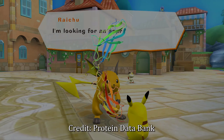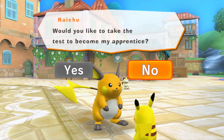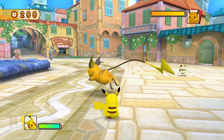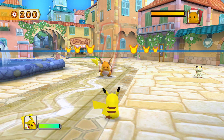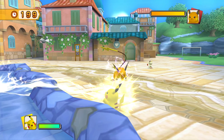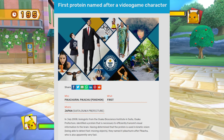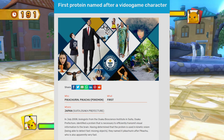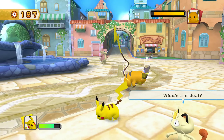Pikachurin, named after the lovable electric mouse in the Pokemon games, is a protein that helps our eyes see fast-moving things. Pikachurin is also recognized by Guinness World Records as the first protein named after a video game character, despite the fact that Sonic Hedgehog was discovered and named in 1994, while Pikachurin was given its name in 2008.